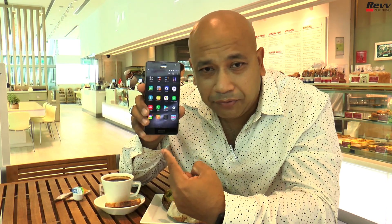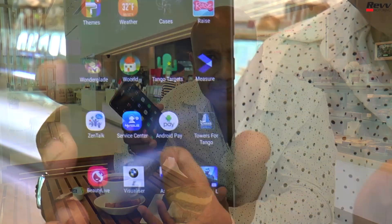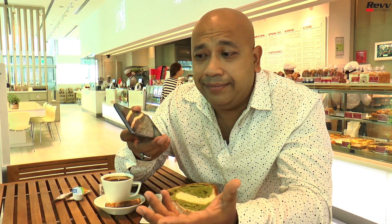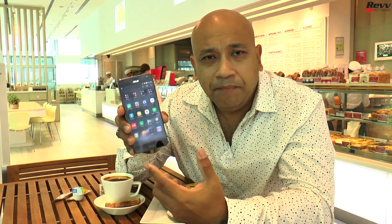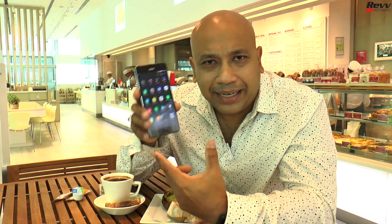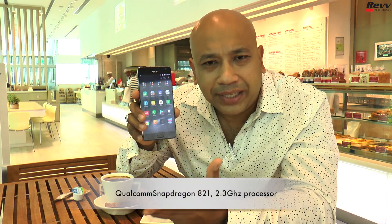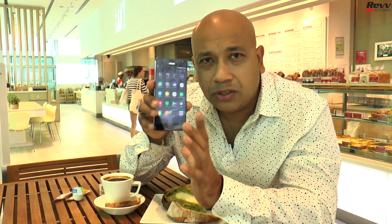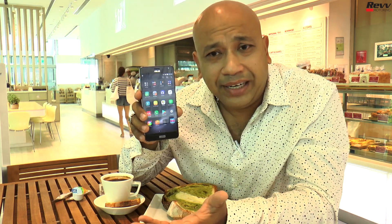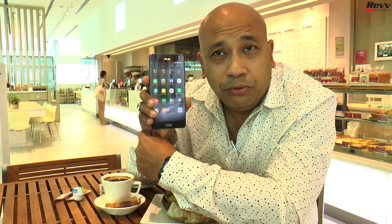In terms of performance — something very important when using augmented reality, virtual reality, or any other applications like gaming — the processor on board with the Asus Zenfone AR is a Qualcomm Snapdragon 821 at 2.3GHz, which is optimized for Tango to deliver a really smooth AR and VR experience.